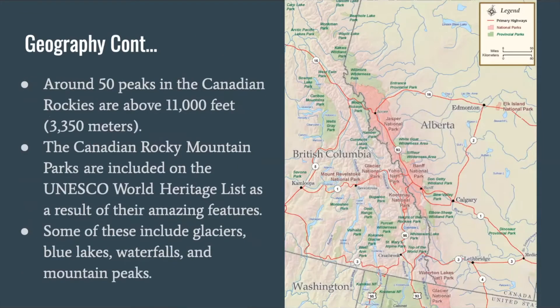There are around 50 peaks in the Canadian Rockies that are above 11,000 feet or 3,350 meters. The Canadian Rocky Mountain parks are included on the UNESCO World Heritage List as a result of their amazing features. Some of these include glaciers, blue lakes, waterfalls, and mountain peaks.